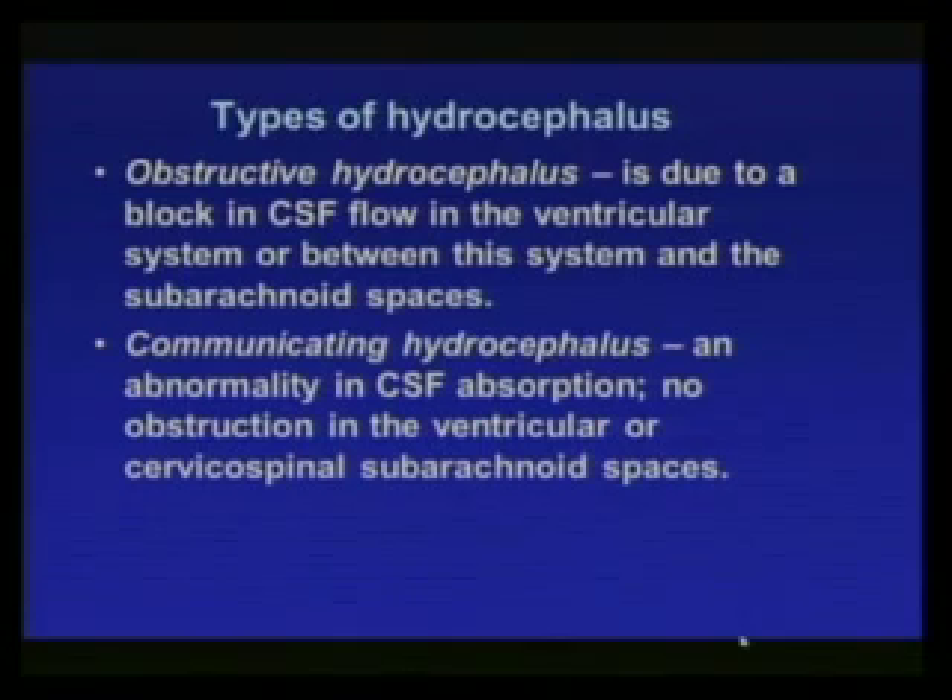The classic view of hydrocephalus divides it into two parts: obstructive hydrocephalus, due to a block in the ventricular system preventing CSF from escaping into the subarachnoid spaces; and communicating hydrocephalus, a more mysterious entity which is an abnormality of CSF absorption where you don't find the kind of obstruction that keeps CSF from exiting the ventricular spaces.